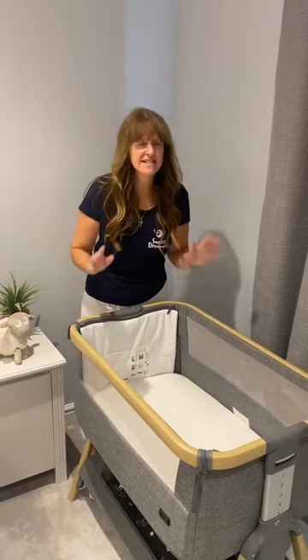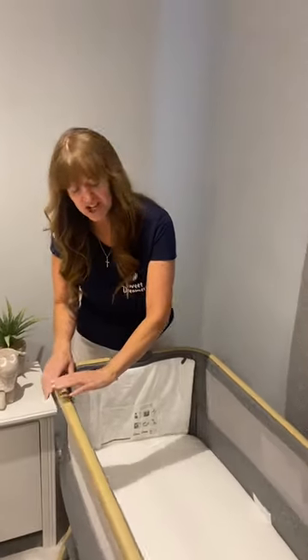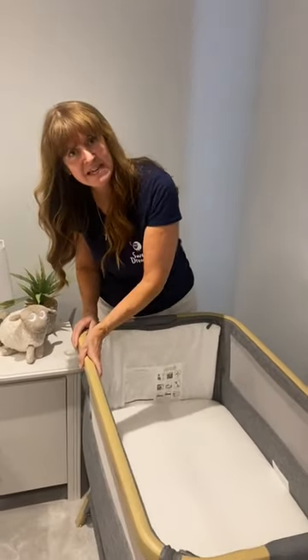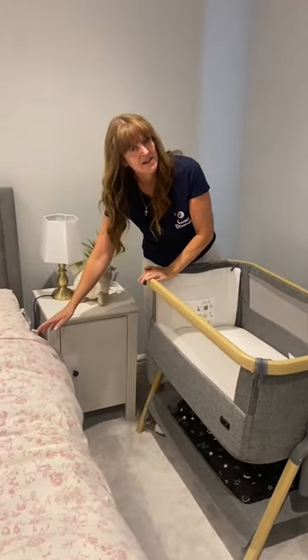Can I use my bedside crib as a standalone sleep space for my baby? Well, the answer is yes you can, but you must remember to keep the side up at all times. You can only drop the side when it's securely attached to the adult bed frame.